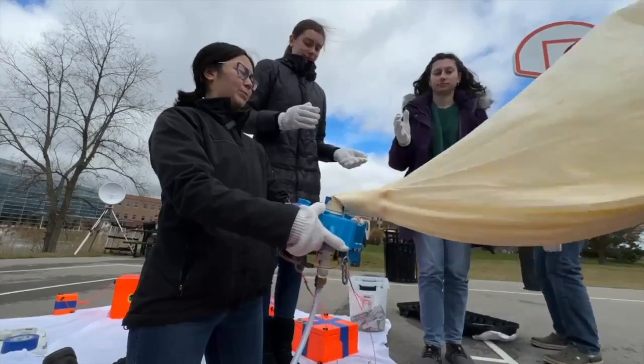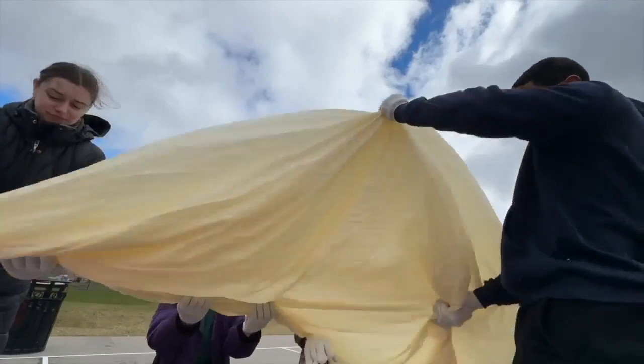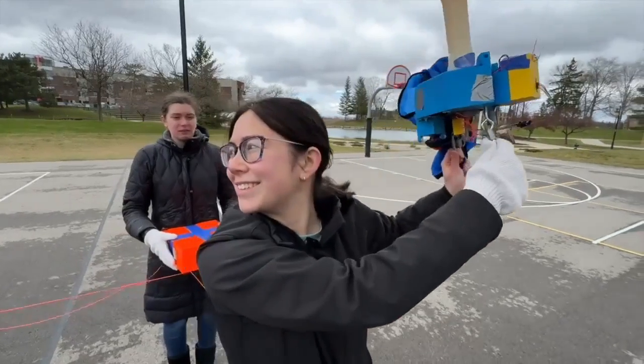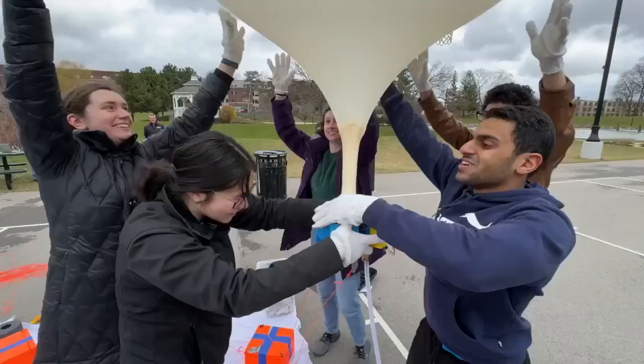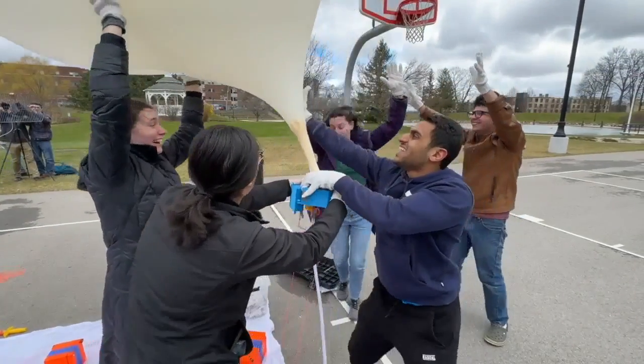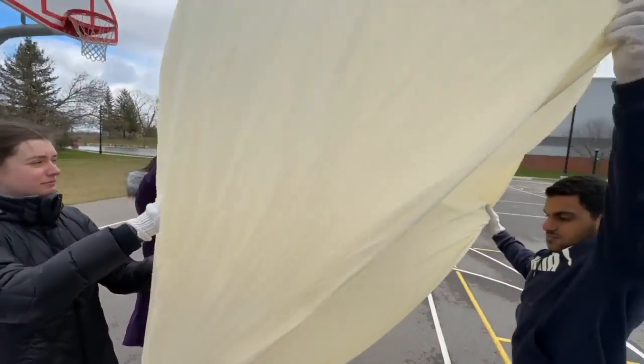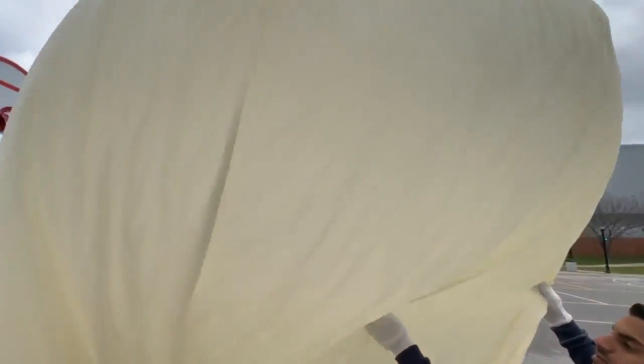If you guys want to step in and maybe support the balloon too, just because we want to avoid pinching. The wind is not helping. Wind was not on flight commander Rosalyn's side Wednesday afternoon as a senior at Eastern Michigan University worked with their classmates to fill this high altitude weather balloon with helium.